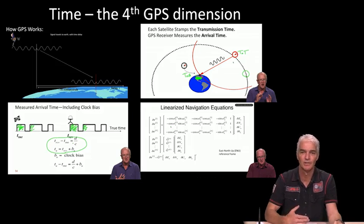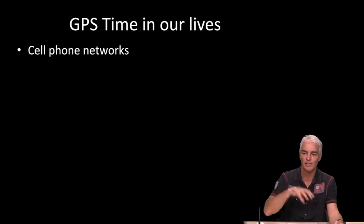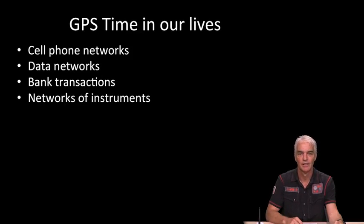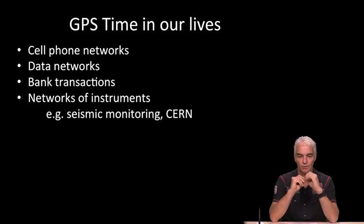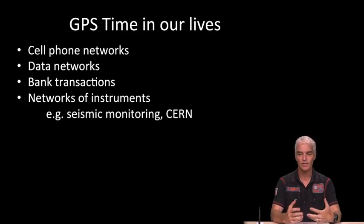Instead of just 'navigation in our lives,' let's finish on 'GPS time in our lives.' Many cell phone networks are synchronized with GPS receivers in cell towers and base stations. Data networks for data traffic and bank transactions are time-tagged with time that originates with GPS time. Networks of instruments such as seismic monitoring and CERN in Switzerland — where they send neutrinos through the earth and measure time of arrival to nanosecond accuracy — all depend on GPS time to get precise timestamps at both the sending and receiving points.